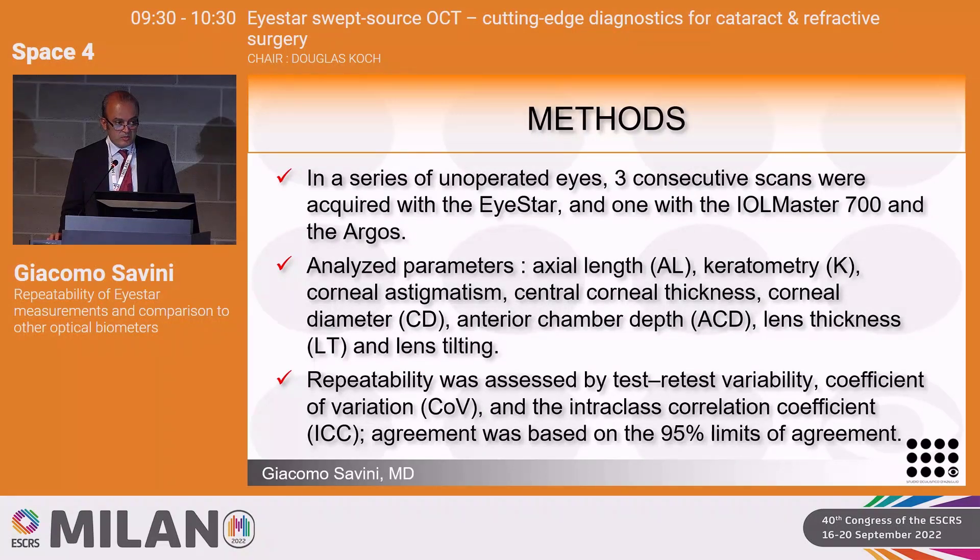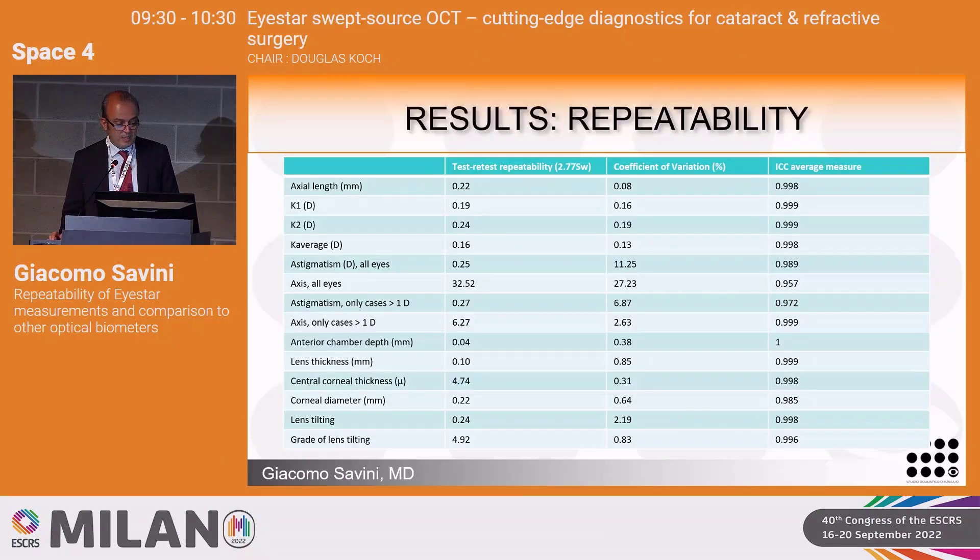To assess repeatability of the three iStar measurements, we used test-retest variability, coefficient of variation, and intraclass correlation coefficient. Agreement between each pair of biometers was based on the 95% limits of agreement according to Bland and Altman. Looking at the coefficient of variation — the most important column — all measurements excluding astigmatism have a coefficient of variation in most cases below 1%, so variability less than 1%.